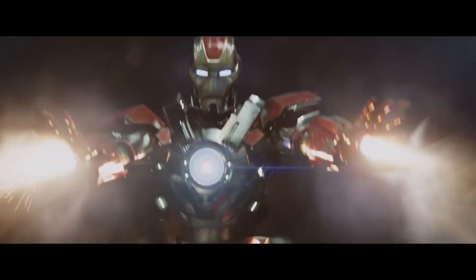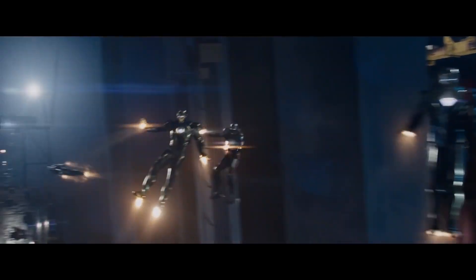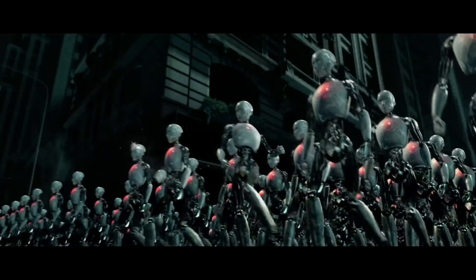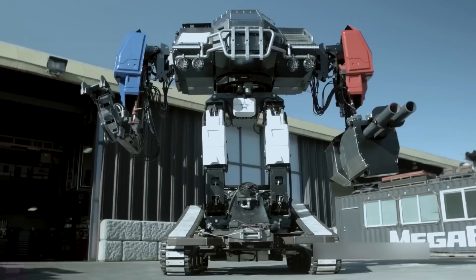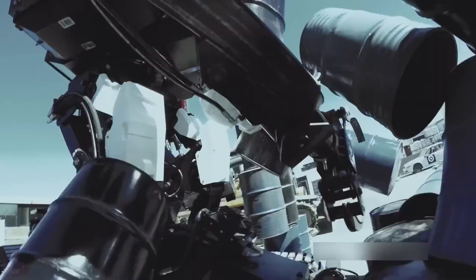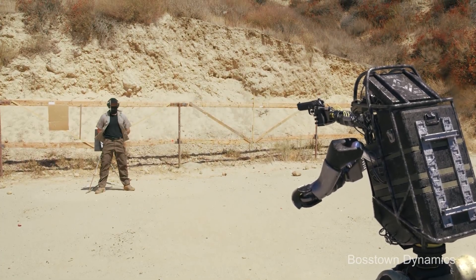Imagine a world where the front lines of battle are no longer dominated by human soldiers but by cutting-edge machines. Hey there, welcome back to our channel. Today we're delving into the fascinating world of military robotics, the cutting-edge technologies that are reshaping how armed forces operate. So buckle up as we break down the key aspects of the role of robotics in military operations.